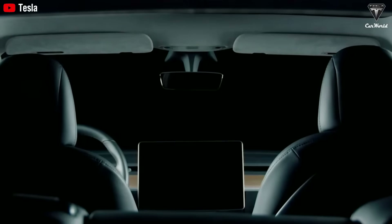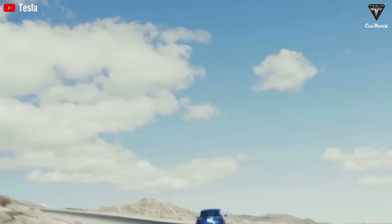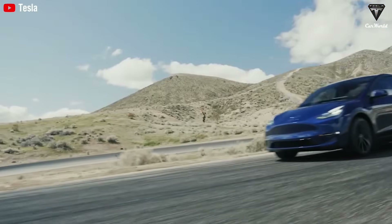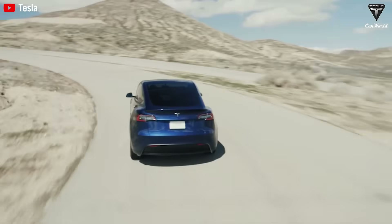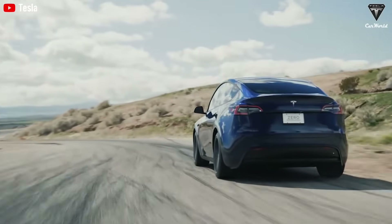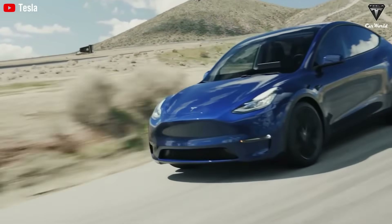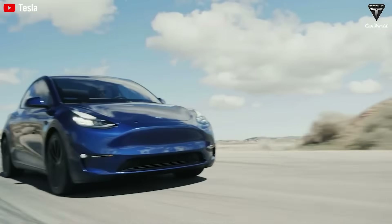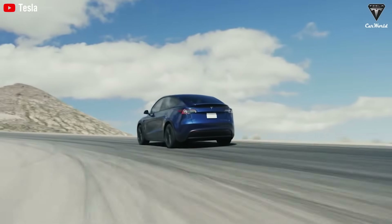Tesla announced they will integrate aspects of the next-generation platform with the current platform for the upcoming affordable EV, borrowing certain modules or components from the Model Y's platform and incorporating them into an entirely new one. The $13,999 price point is not a marketing gimmick — it is the result of multiple technological breakthroughs and manufacturing improvements Tesla has been developing over the years, which have finally converged to create a high-quality, affordable electric vehicle.